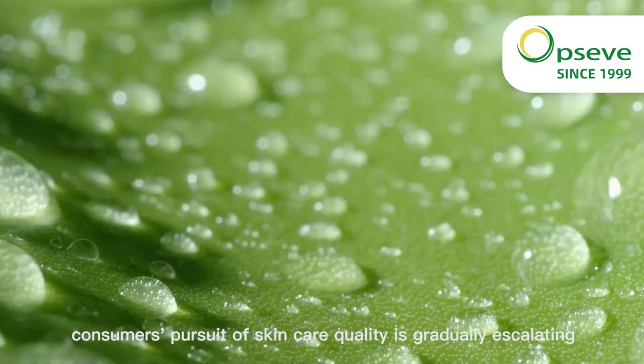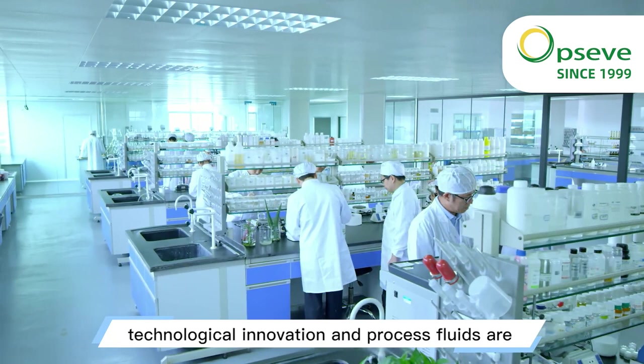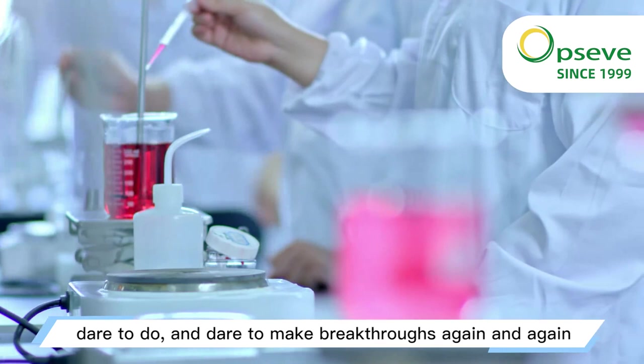Nowadays, consumers' pursuit of skincare quality is gradually escalating. When pure plants become a new trend, technological innovation and process development are also facing greater challenges. In this projected core battle, ArtisanCore stems from the persistence of daring to think, dare to do, and dare to make breakthroughs again and again.